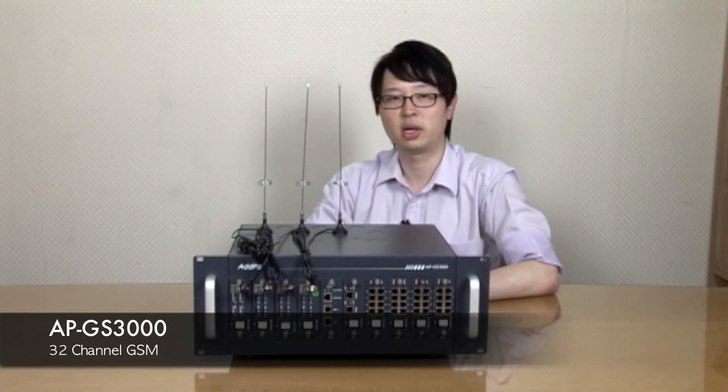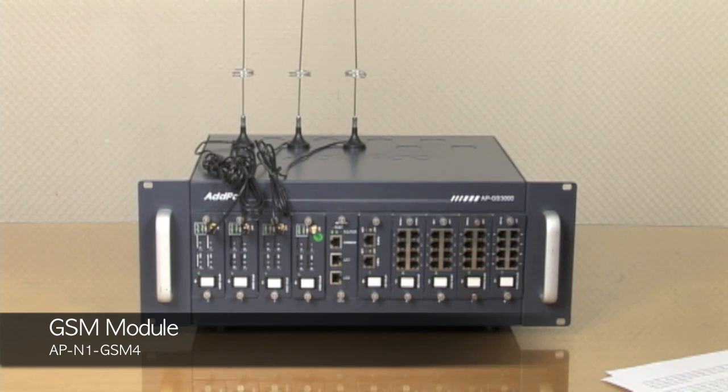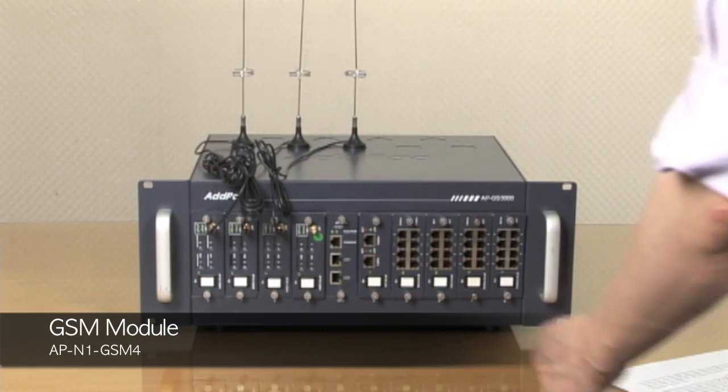It offers 512 MB flash memory with 128 MB high-speed DDR2. The APGS3000 also offers a maximum of 32 port GSM interfaces and two fast Ethernet interfaces, as well as five different types of modules such as GSM 4 port.